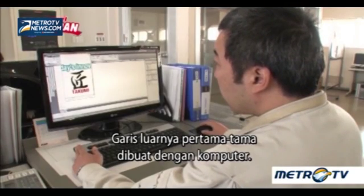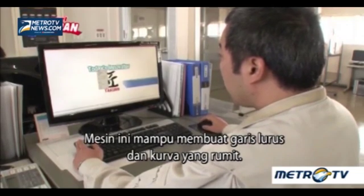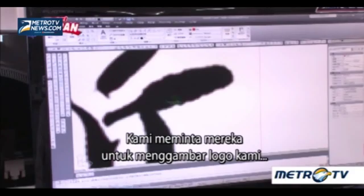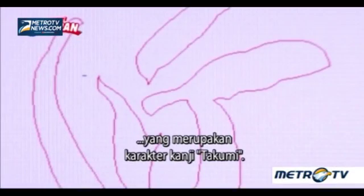The outline is first made by computer. The machine is capable of making straight lines and intricate curves. We asked them to draw our logo, which is the kanji character Takumi.